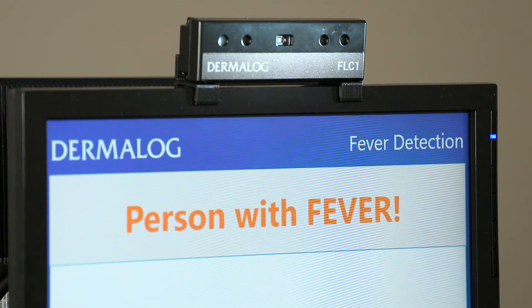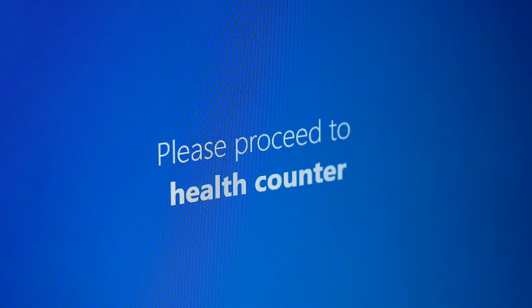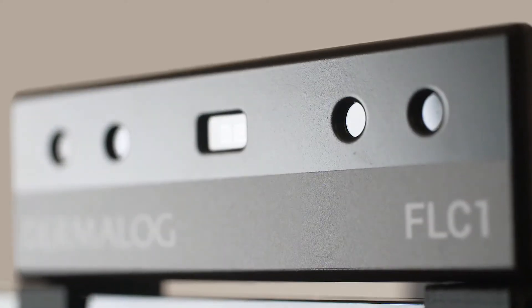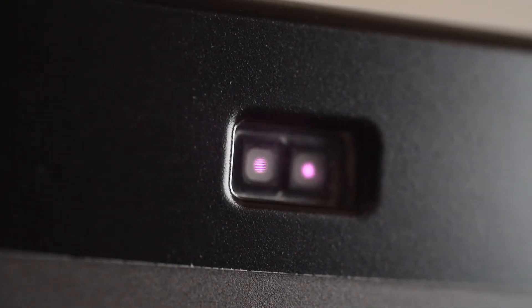If an increased temperature is detected, the solution sets off an alarm or displays a message. High accuracy, even from a distance of up to 2 meters, is another advantage of the camera.